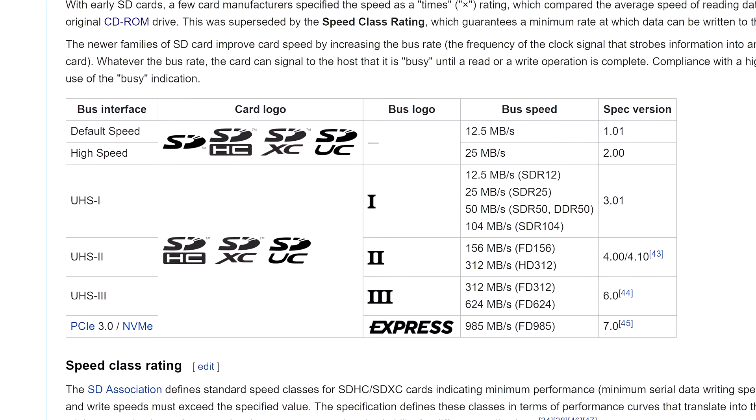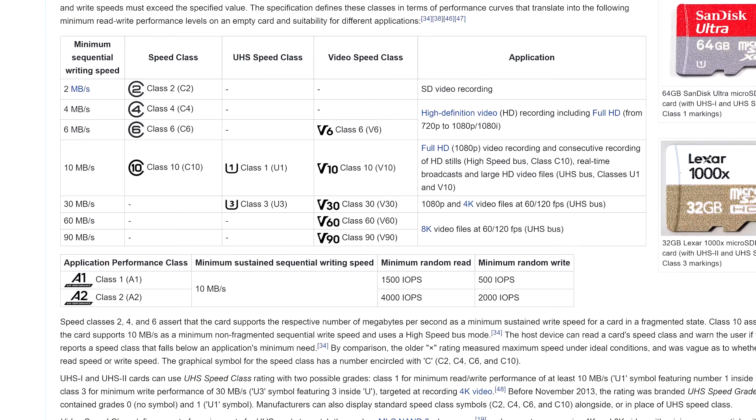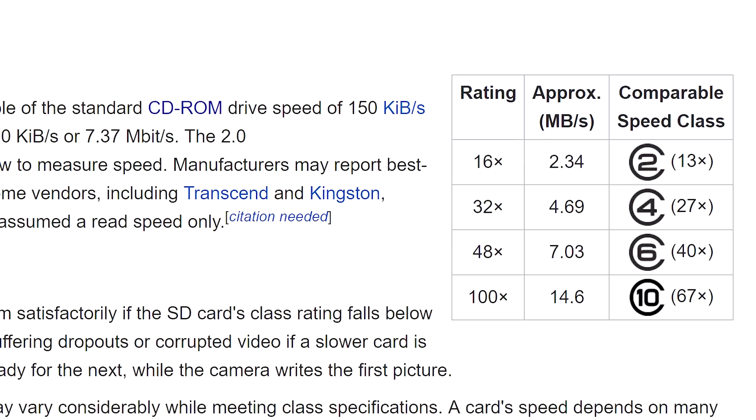Isn't half a terabyte on your fingernail enough? I mean, really, we got 4K TV now. How much more data are we gonna need?